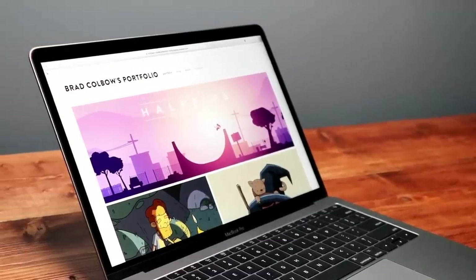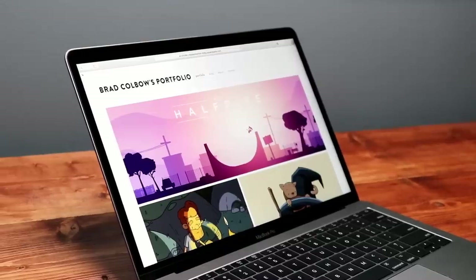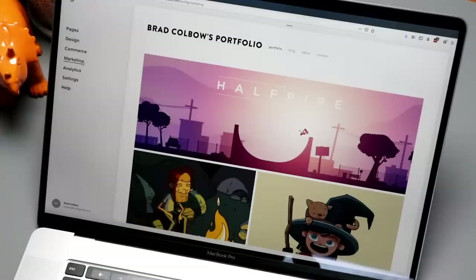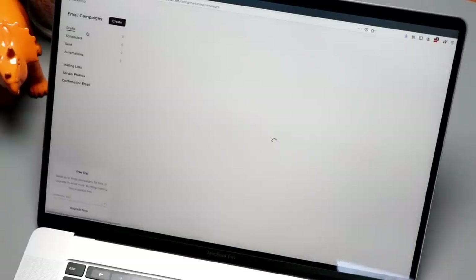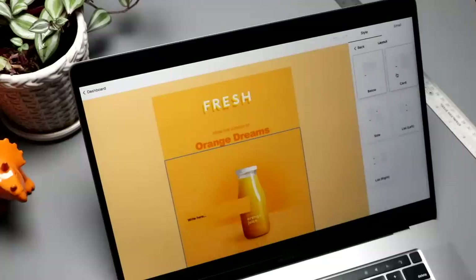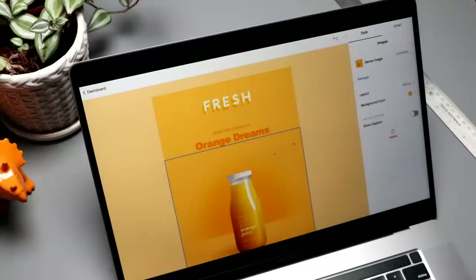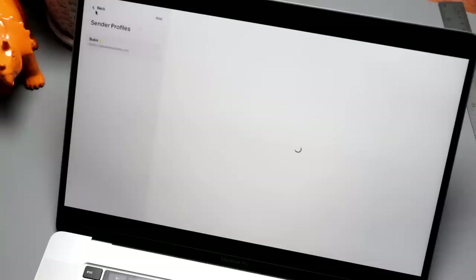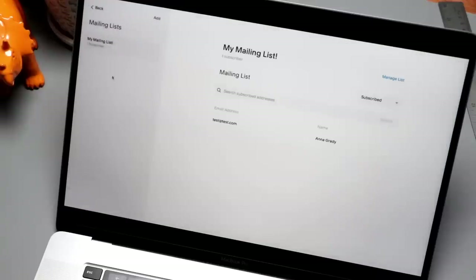You already know that Squarespace is the all-in-one platform to build a professional website, online store, or portfolio, but you can do so much more. Once your site is set up, you can grow and engage your audience with Squarespace's email campaigns. Create powerful email content that matches your website with your existing products, blog posts, and logos so that your messaging is consistent and effective. Schedule messages, manage your email list, and even set up automations all within Squarespace's easy-to-use interface. Head to squarespace.com for a free trial. When you're ready to launch, go to squarespace.com/bradcolbo to save 10% on your first purchase of a website or domain.